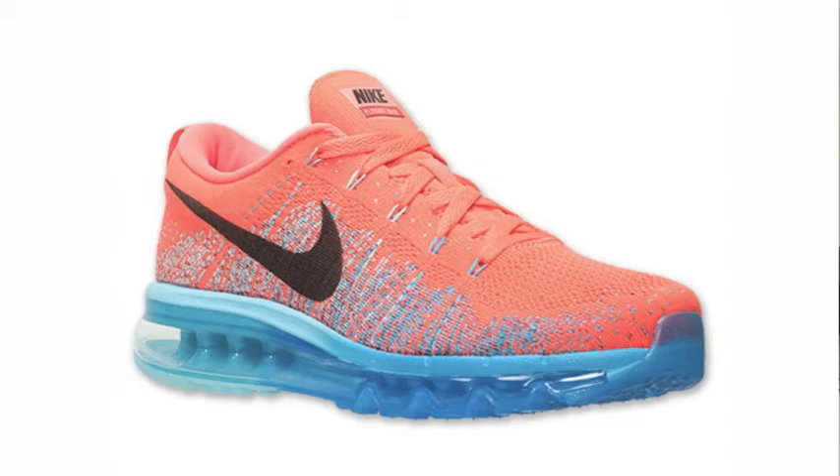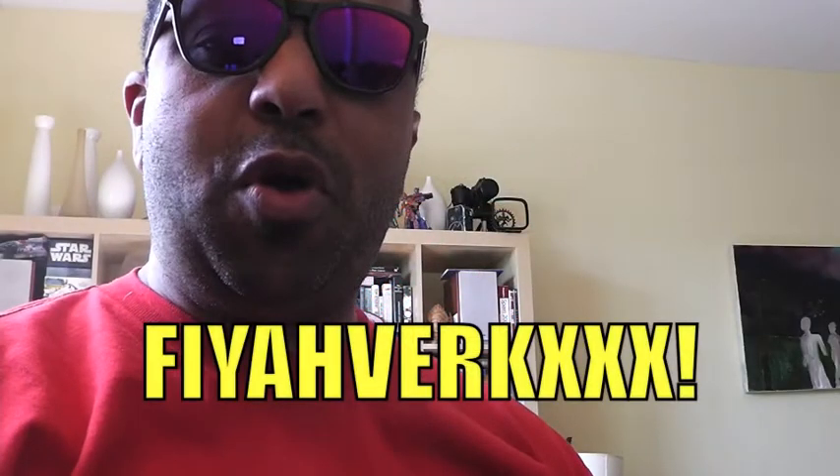Those joints are definitely a fireworks. My folks at Finish Line asked me — they said, DP, could you talk about one of your favorite pairs of Air Max? And I said, dope.